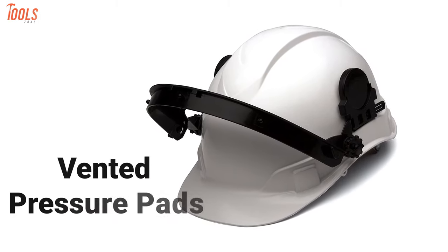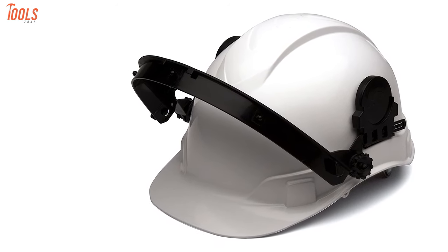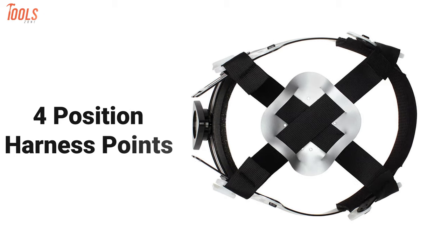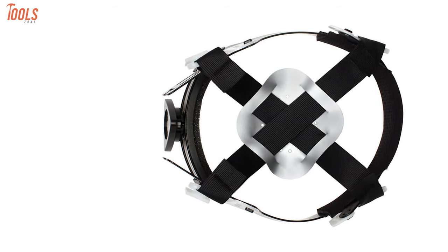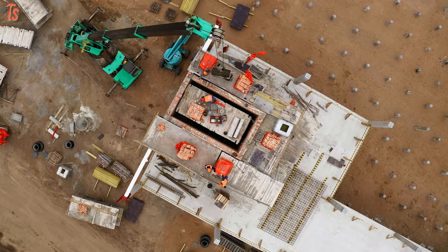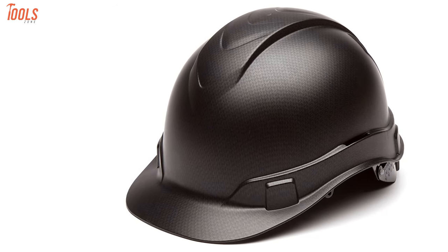In addition, you'll find vented pressure pads inside, which give enormous comfort while ensuring the strap is fitted strongly. The four-position harness points allow you to move the harness in any direction with ease. So if you work in construction sites on a regular basis, we recommend you take this helmet along with you to keep your head protected.